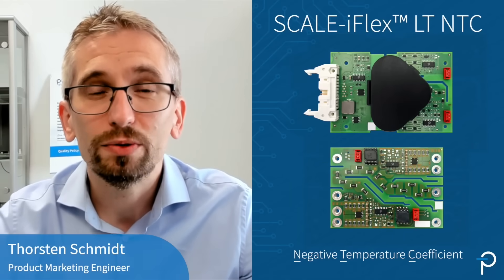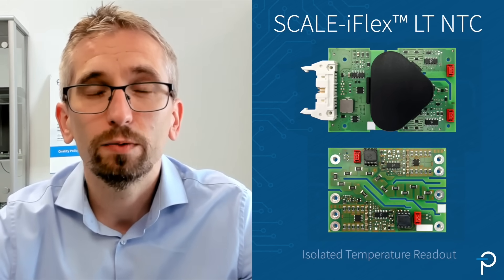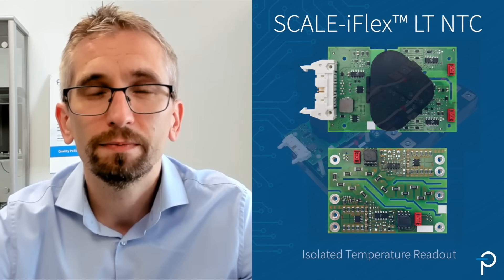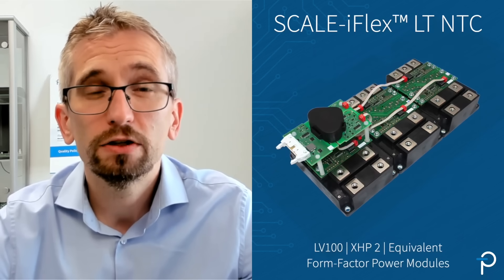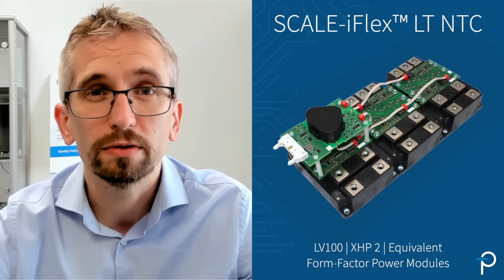Today, I would like to introduce to you an extension of our Scaleiflex LT product family. Scaleiflex LT NTC is a dual-channel IGBT and SiC MOSFET gate driver with an isolated temperature readout. It is specifically matched for LV100, XHP2 and equivalent form factor power modules.